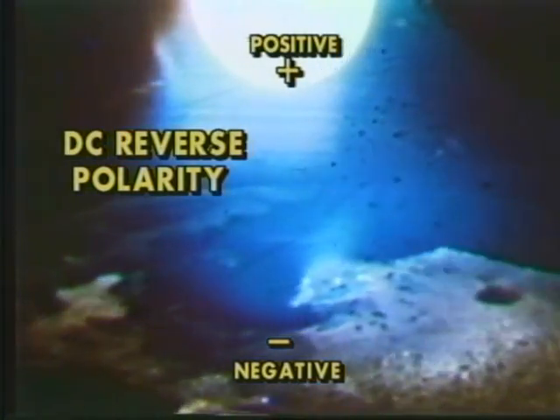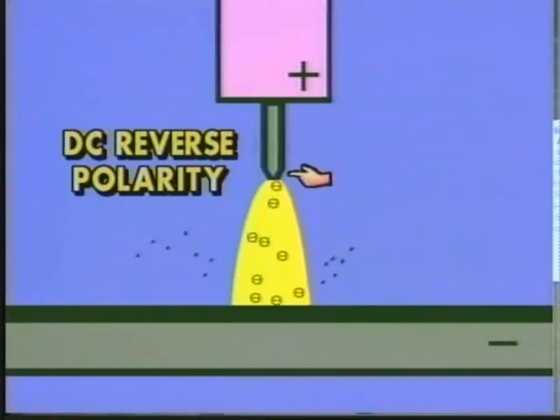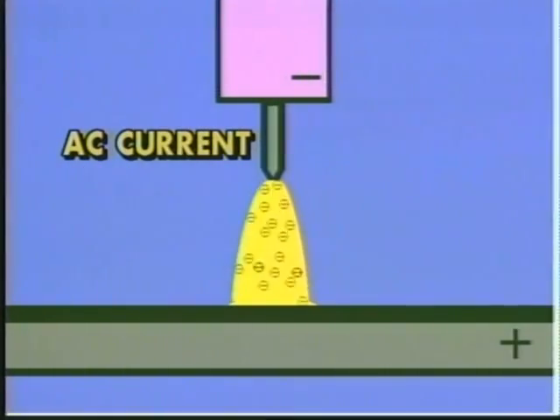DC reverse polarity with the tungsten electrode positive concentrates most of the heat at the tip of the electrode and is used to minimize weld penetration. DC reverse polarity also produces a cleaning action on metals which have surface oxides. AC current provides the cleaning action necessary to remove surface oxides and also provides acceptable weld penetration. AC current is usually preferred for welding aluminum and magnesium. Keep in mind that TIG welding requires a constant current power source, and most TIG welding power sources now include special features for better TIG welding performance.